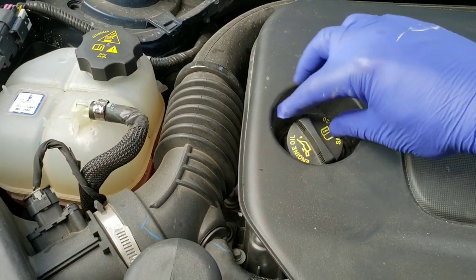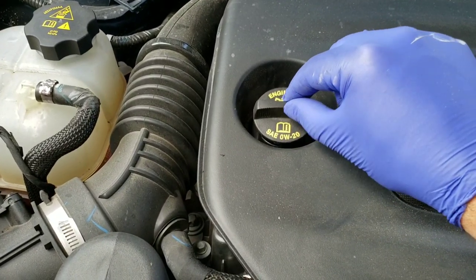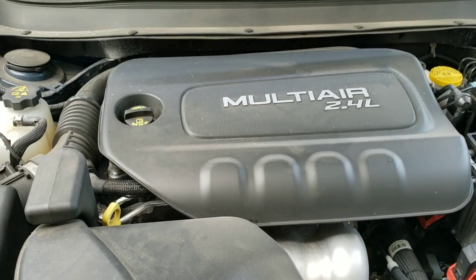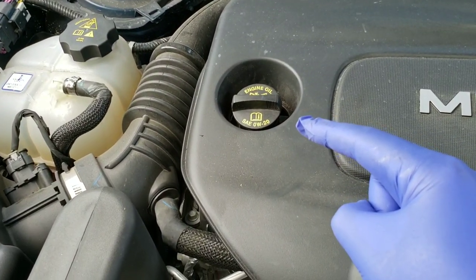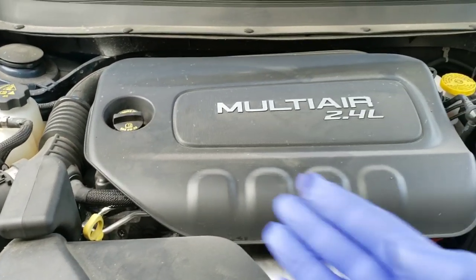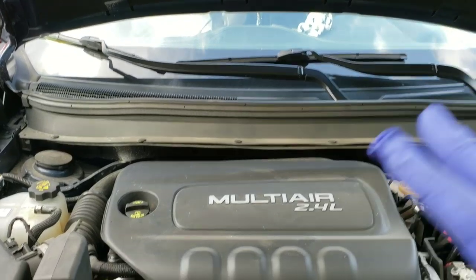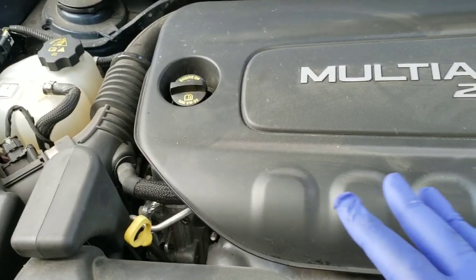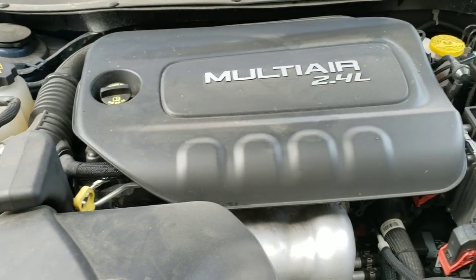They specify 0W-20 on this engine, and I don't care what anybody says, that is a fuel economy play. They're trying to squeeze every microscopic amount of fuel economy out of these engines for EPA certification scoring. While it may protect the engine fine, it's not going to protect it as well as a good 5W-30 synthetic. That's what I'm going to put in this engine. Not only will it protect better — because this thing runs really hot under the hood, and it doesn't even have a turbo — but the 5W-30 will probably slow the oil consumption down even more.